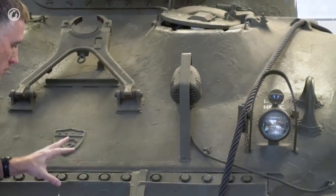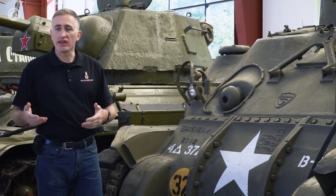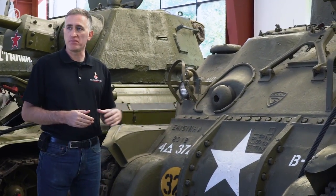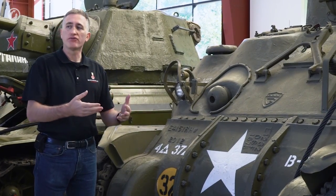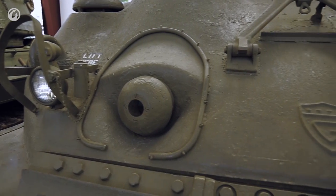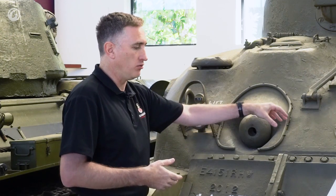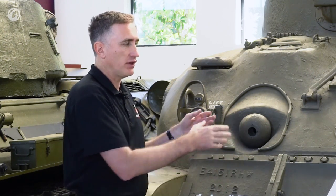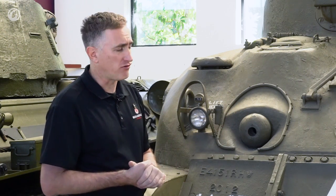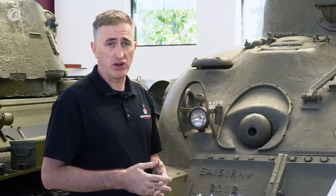Moving further on, we go to the three-piece transmission housing. Later on you ended up with single-piece and then finally the shark nose, but all the Grizzlies were made new, so we can tell with the three-piece. This is one of the later versions, because you have this little lip protecting the bolts. If you have to change out the transmission, you simply unbolt this, hook up a crane, pull off the housing — there's your transmission right in front of you. It took about two hours to change a transmission, which by the standards of the time, especially compared to the Panther, is pretty quick.